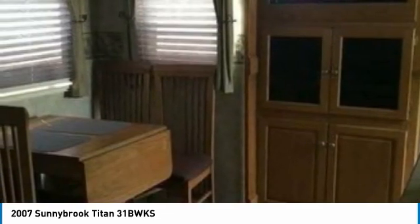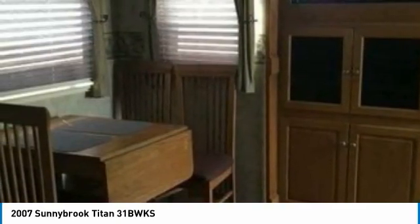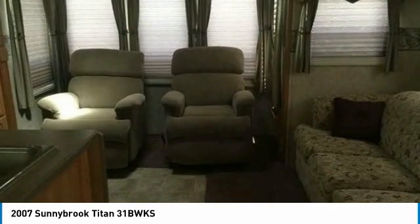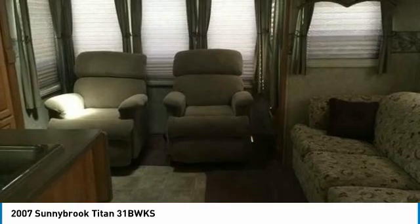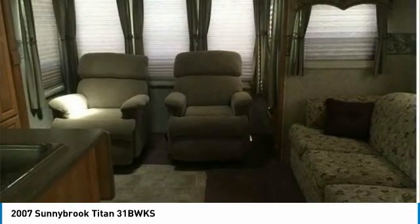This 2007 Sunnybrook Titan 31 BWKS 5th wheel has everything you need to truly cherish every moment of your RV experiences. This make and model RV, in excellent condition, does not come up for sale very often. It is equipped better than most comparable RVs in its class, has a spacious floor plan that is tough to beat, and was built by a top-rated manufacturer using the latest aluminum and composite technologies. This RV is a very well-balanced unit and tows exceptionally well.